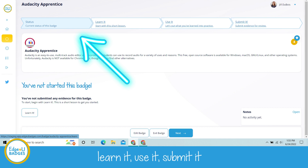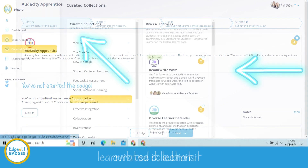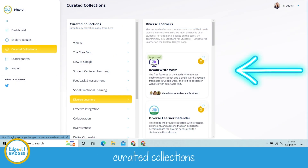When you complete it, you will submit it, and our review team will get to it and get back with you within one to three business days. If you're not quite sure where to start, you can come to the Curated Collections over there in the menu on the left. The content is divided into different pathways or collections — groups of badges that will give you a good jumping-off point if you do not know where to start.